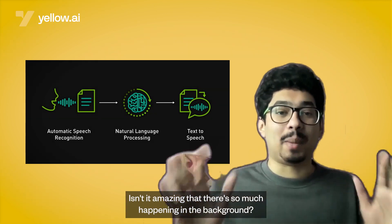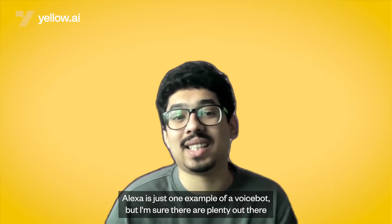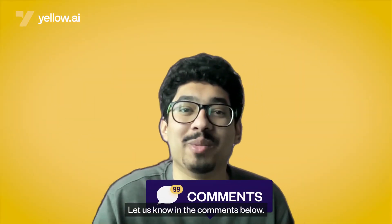Wow! Isn't it amazing that there's so much happening in the background, and now you know it too. Alexa is just one example of a VoiceBot, but I'm sure there are plenty out there that you have interacted with as well. Which one of them were your favorites? Let us know in the comments below.